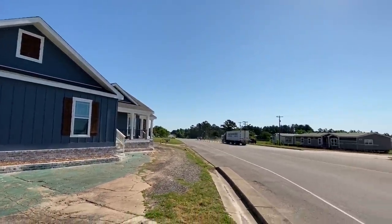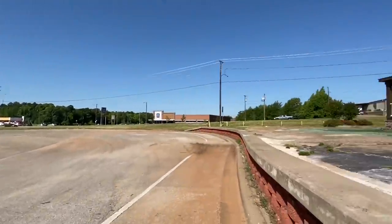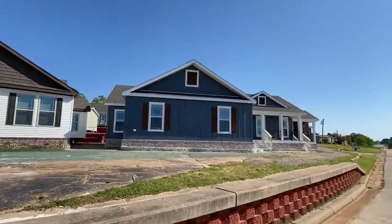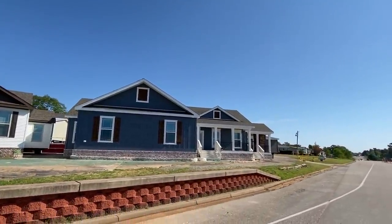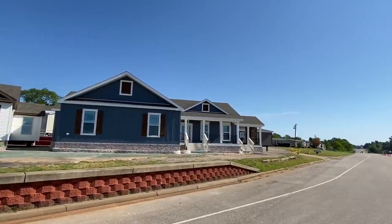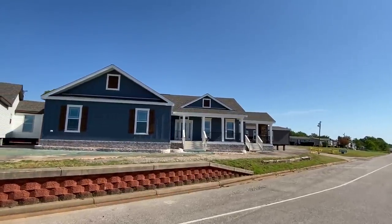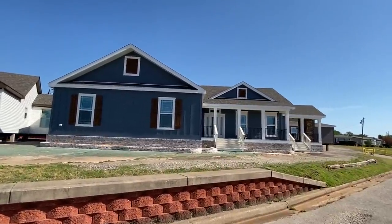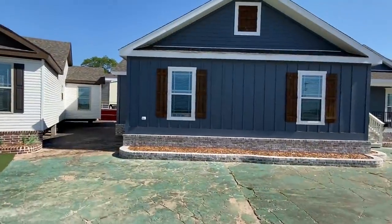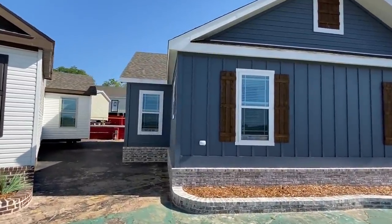I know with YouTube thumbnails don't stay up very long, so I want to jump down here and get a full shot. I mean, I'm on the highway right now — I am jeopardizing my life for you guys. Look at that. Oh my gosh, it's beautiful. It's so nice.